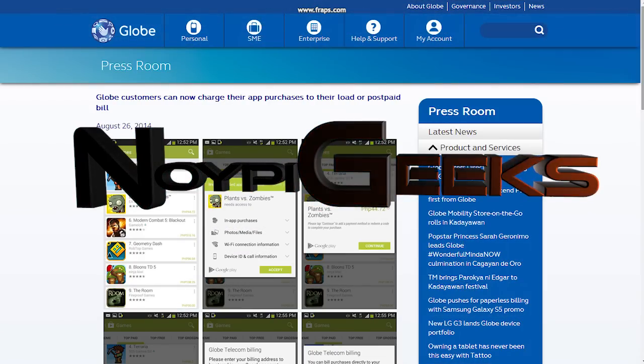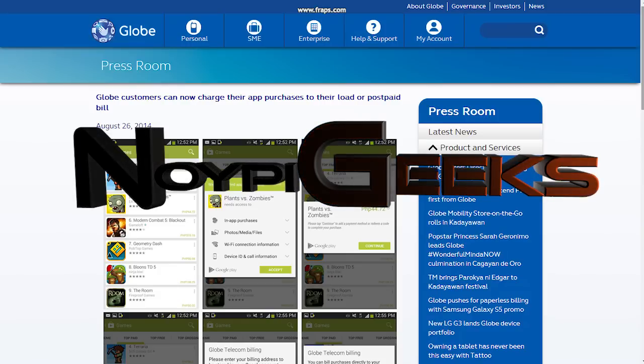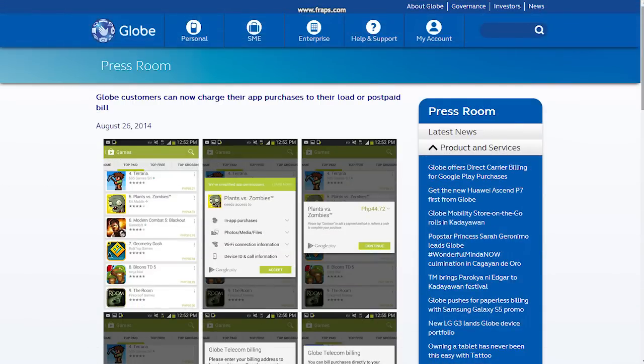Hey, what's up guys? Globe introduced a feature that lets their users buy Google Play contents like apps, books, and many more, or even make in-app purchases using their postpaid or prepaid accounts.